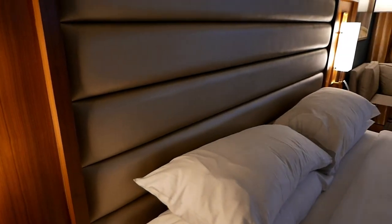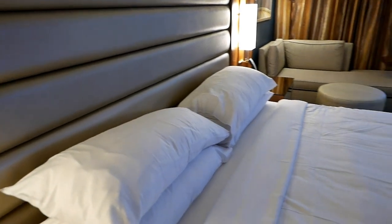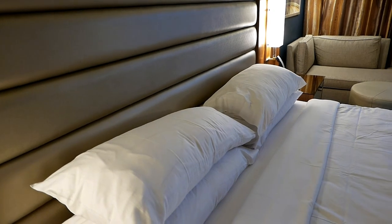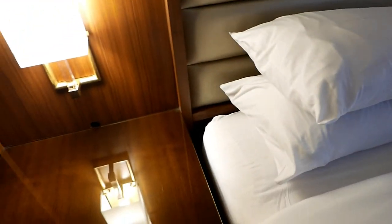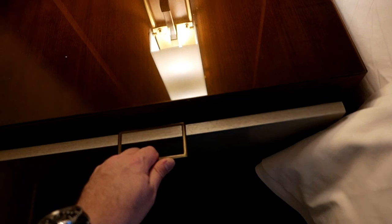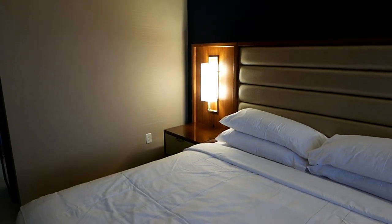One of the things that can't be conveyed in video, of course, is the scent of the room. I can tell they do pump some sort of a pleasant aroma into probably the entirety of the hotel, including the lobby and the hallways, and that's managed to find its way into the room as well, which I can confirm is quite pleasant. I'm not sure what it is exactly. These light fixtures turn on and off, there's a drawer space here, and no Gideon Bible.